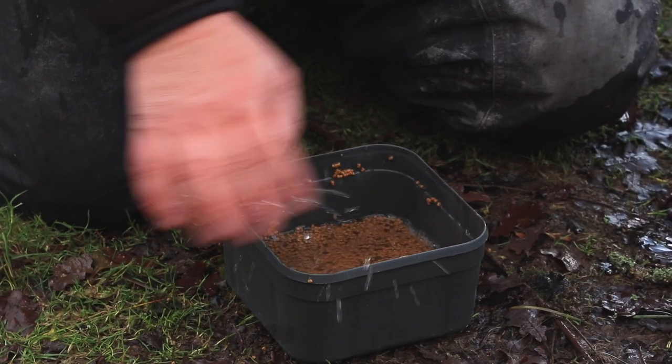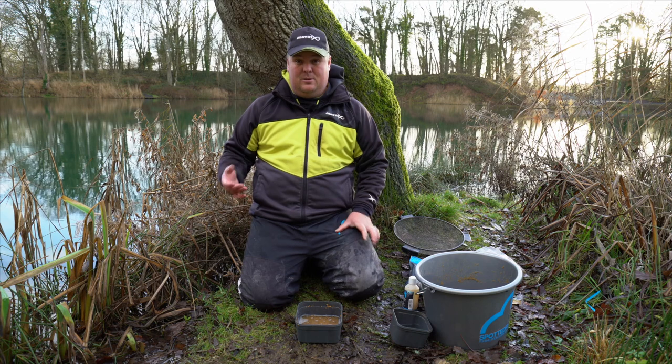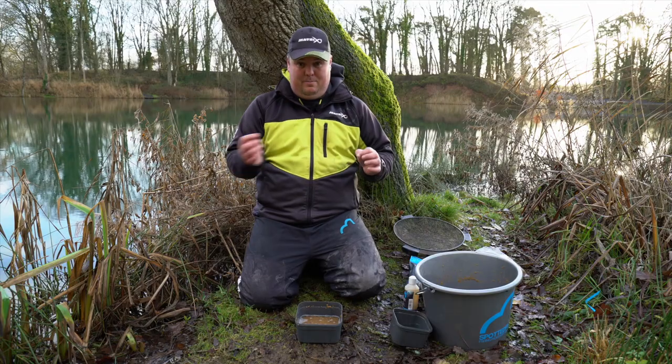Now I'm going to cover them in water and they're a bit different to normal — I'm only going to leave them probably two minutes, just like what I do if I'm fishing a feeder. I'll leave them for one to two minutes depending on how warm the water is. It's flipping freezing so they're getting about a minute and a half, two minutes. What that will allow me to do is the pellets will still be sort of crunchy — nice and soft on the outside but still crunchy on the inside.